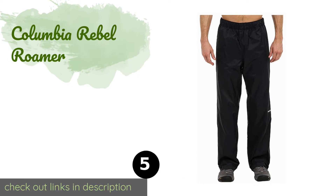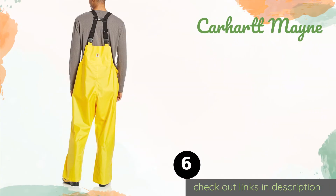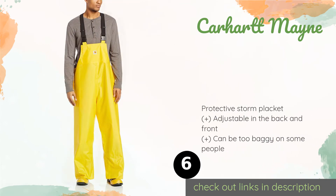Number five is the Columbia Rebel Roamer. Your legs will never want to leave the luxurious feeling of the taffeta that lines the inside of the Columbia Rebel Roamer. Although the nylon fabric keeps cold and moisture out, it provides enough air circulation to prevent you from overheating. This product is available on Amazon for $60.